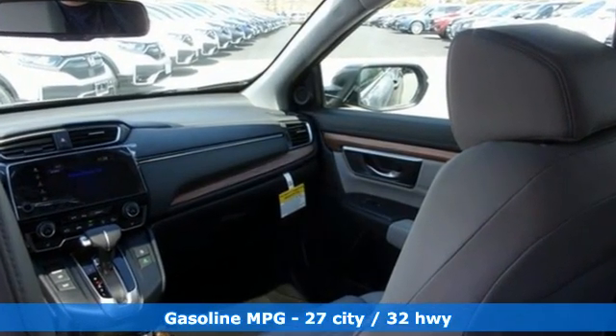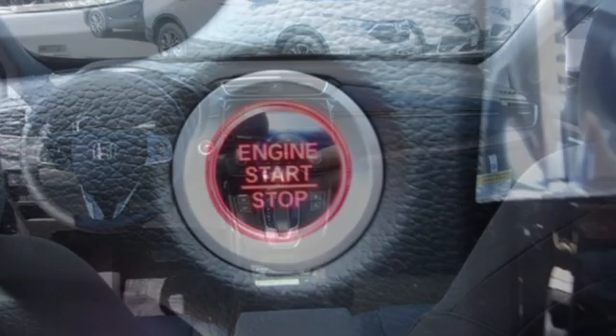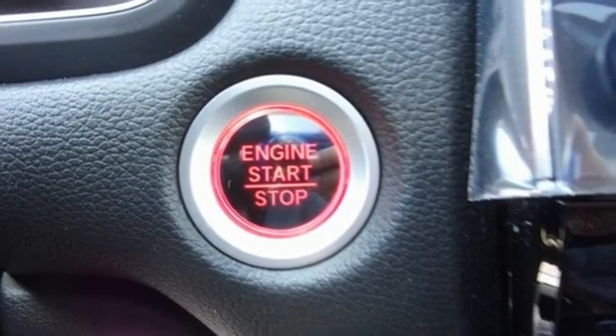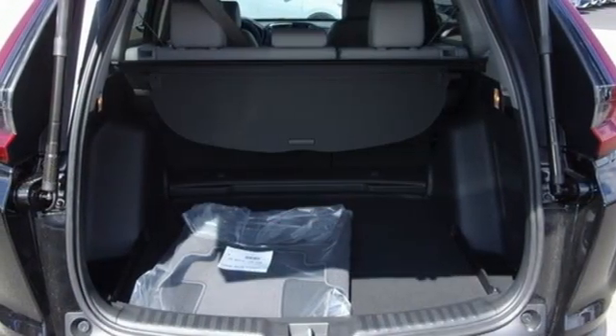Intercooled turbo inline four-cylinder engine, front heated leather bucket seats, streaming audio, auto-dimming rearview mirror, dual-zone climate control, memory exterior door mirror settings.